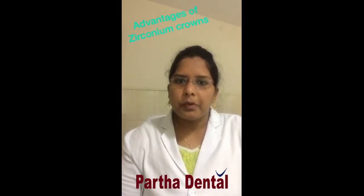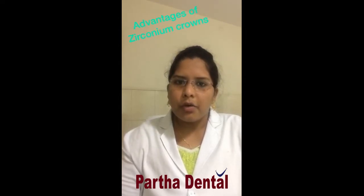Zirconia crowns are aesthetically good — they have a more natural look compared to other dental crowns, and most of the time it is difficult to differentiate between natural teeth and zirconia crowns.